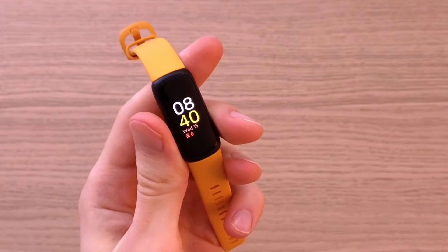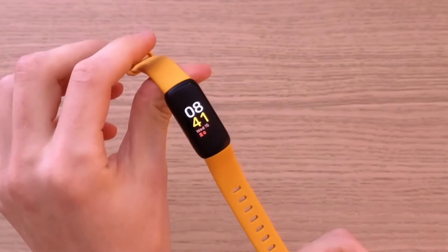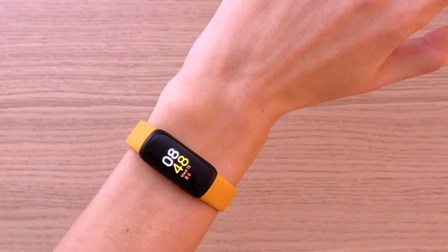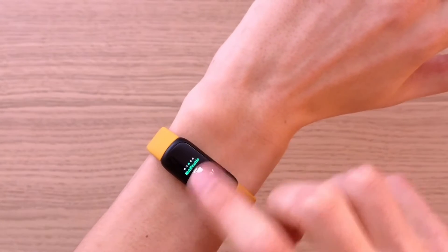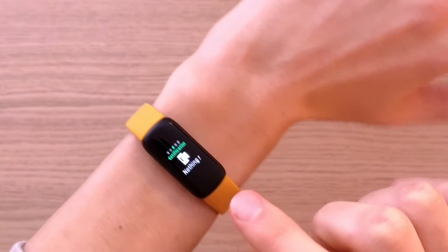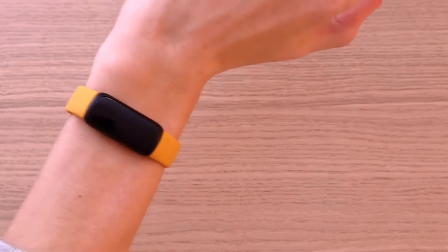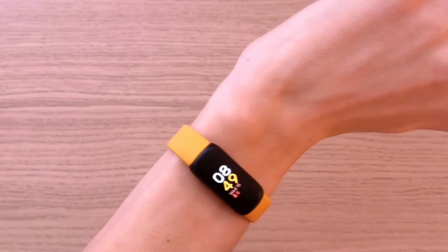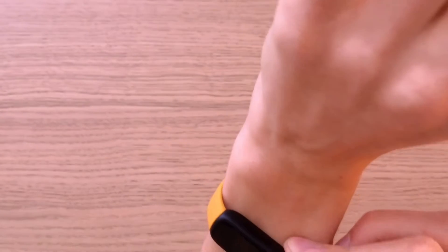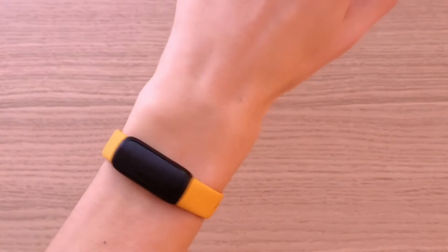Let's talk about the construction first. What I like about the Inspire 3 is the design — it's lightweight, the band is made from plastic and it's well made. This is how it looks on my arm. The brightness on this is top notch and the quality of colors are great, so you're going to see everything on this watch. Also, when I turn my arm, the display turns on automatically. The one thing I don't really like is that it doesn't have a side button — that's something I would really like. But other than that, the construction is solid, 5 out of 5.